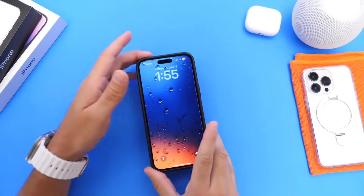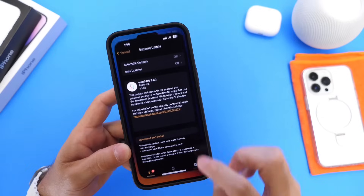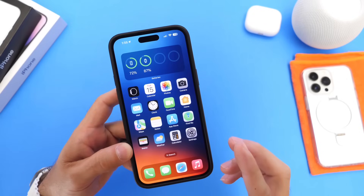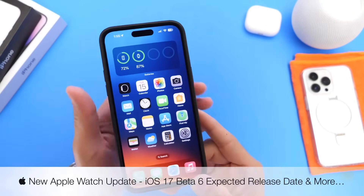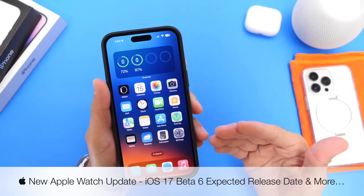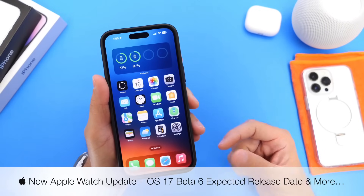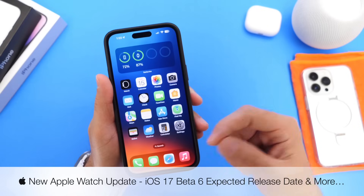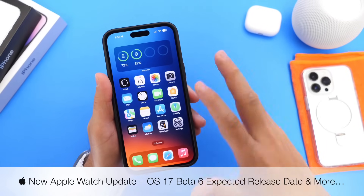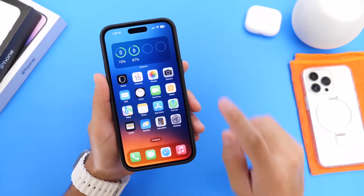Hey guys, so today Apple released a new update for the Apple Watch. I wanted to talk about the details regarding the latest Apple Watch update 9.6.1. In this video, I also want to talk about when we can expect the next beta for iOS 17, the expected release date, if we'll see any additional official software releases for the iPhone, iPad, and Apple Watch before iOS 17, and some minor updates to AirDrop.